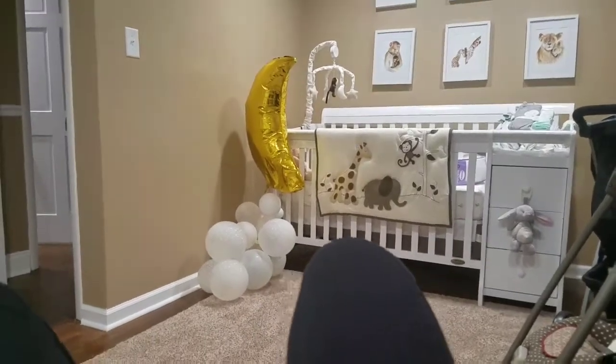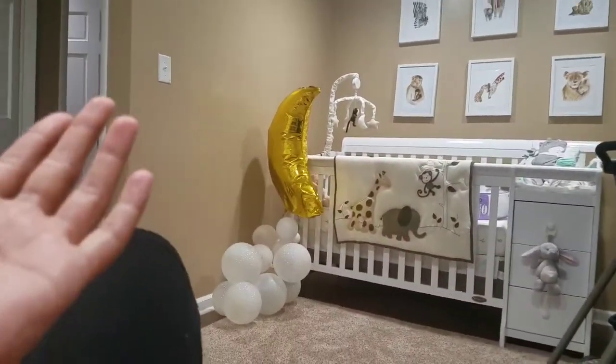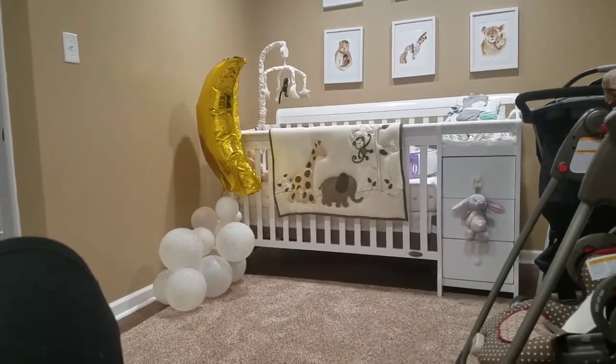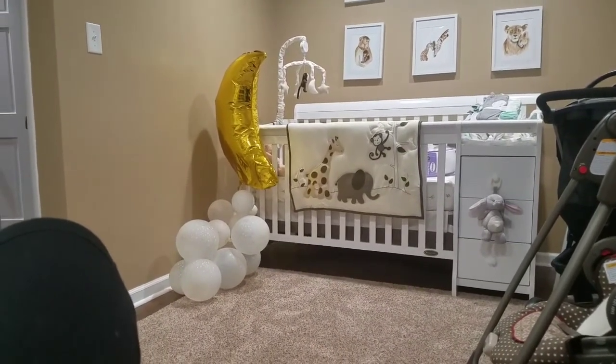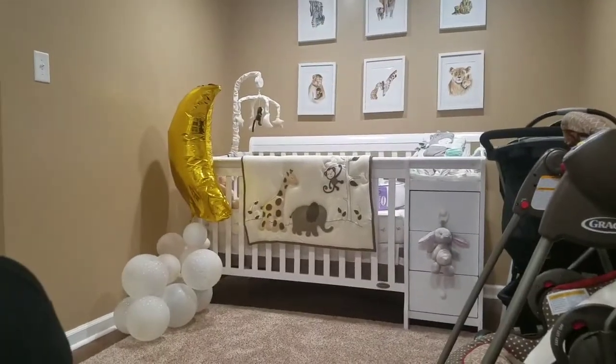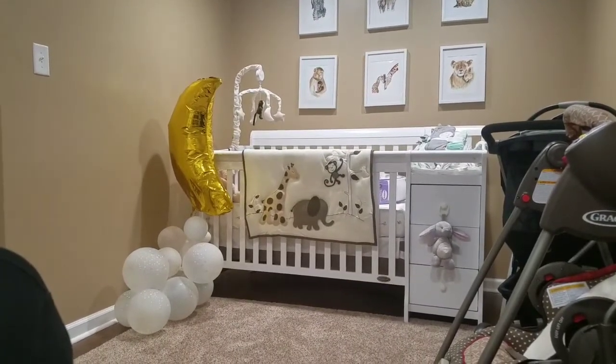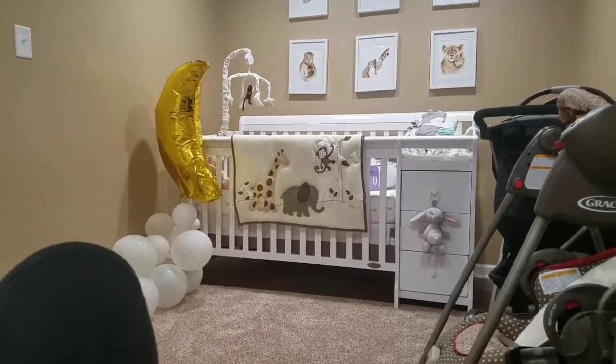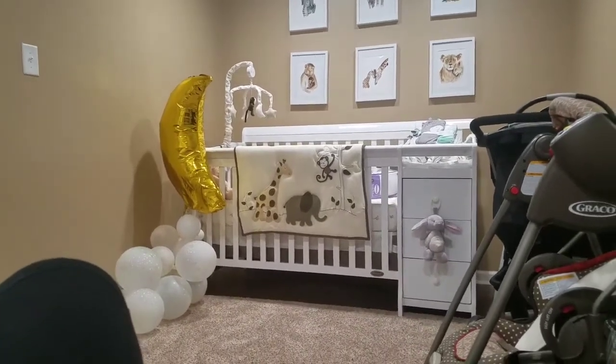So yeah guys, that is a bit of what I got at my first baby shower! If you like this kind of video, please give a thumbs up and comment below. If you're new, please subscribe — I'll have a bunch of baby content but I also do frugal shopping and all that as well. Thank you for watching!